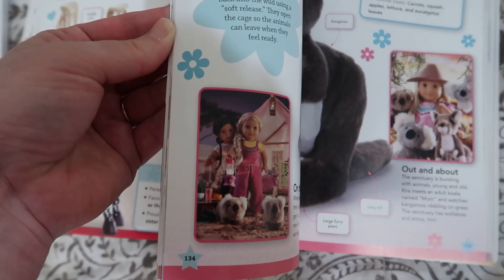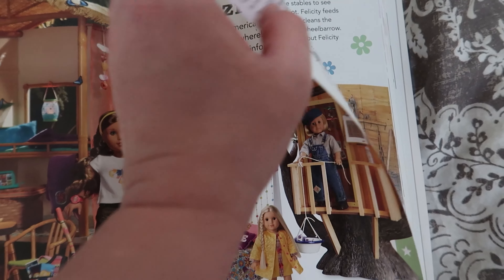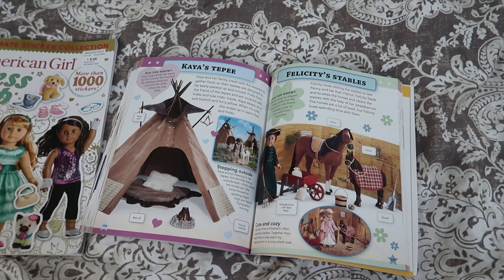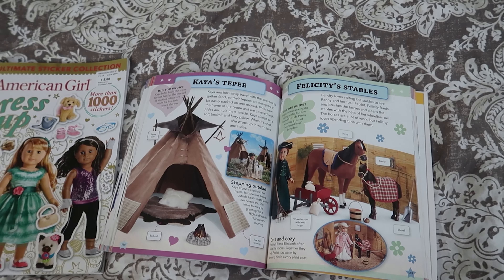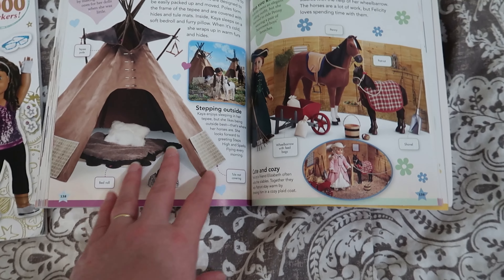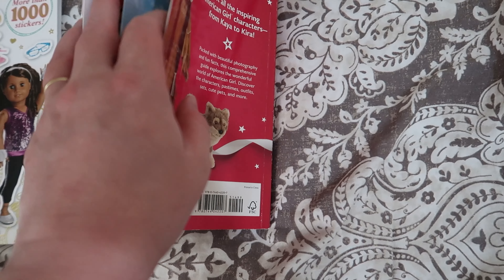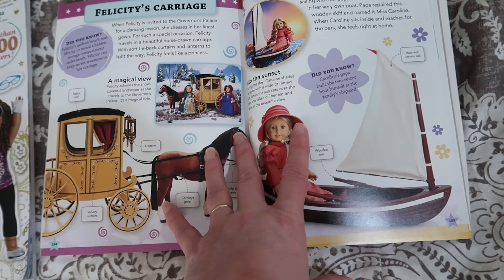Chapter three is 'Amazing Places,' and each doll has one focal place. For Kaya, it was talking about her teepees, which made a great discussion about homes of Native Americans and how many different homes Native Americans in the United States had before colonial expansion. Kaya is not in the 'Girls on the Go' section, so we weren't able to use that part.